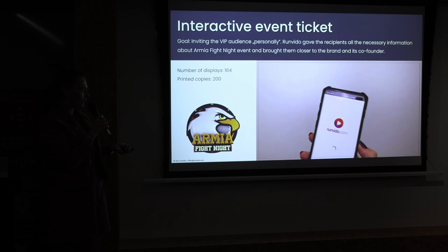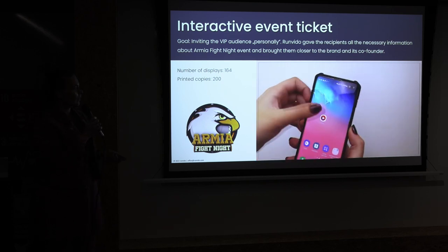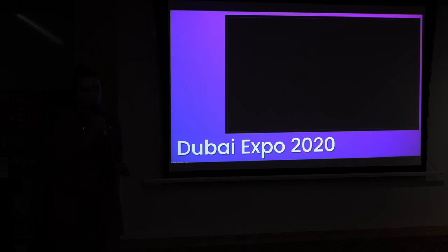We received very good feedback after the Army Fight Night event because the guests really felt favored — they felt personally invited by the co-founder and CEO of the organization himself. We also took part in Expo 2020 in Dubai, which due to the pandemic took place last year at the same time. We were one of the technological partners of the Polish Pavilion.